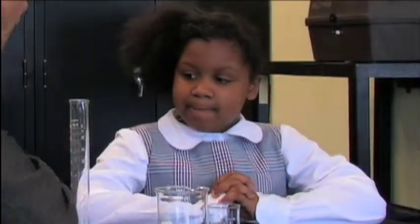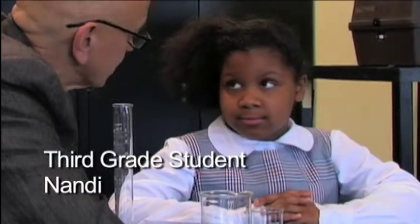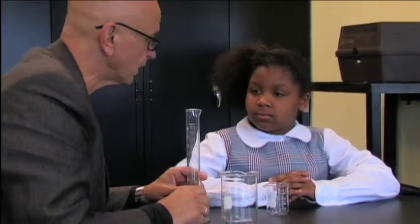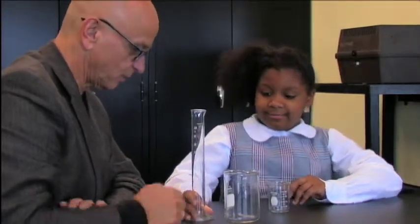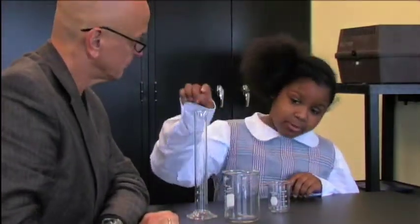You were just telling me about the different scientific equipment, and you said something about beakers. So here's some glass — you've got to be careful with these types of things because they are easy to break. And this is a solid. It's not a liquid. You can put liquid in it.